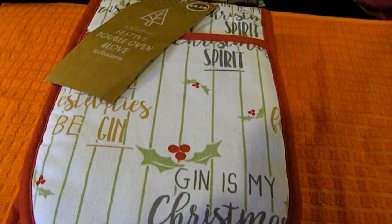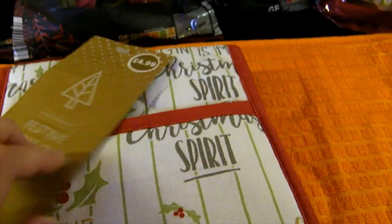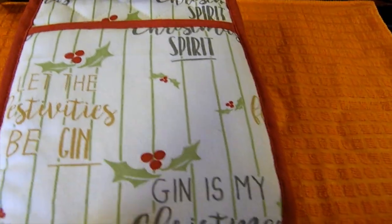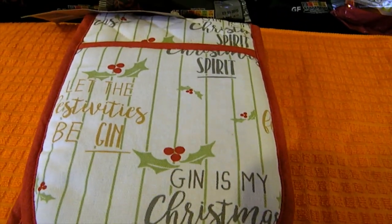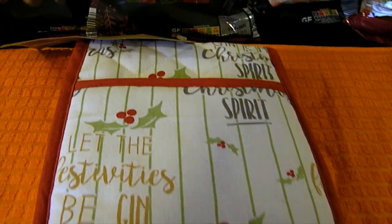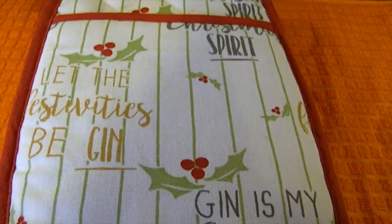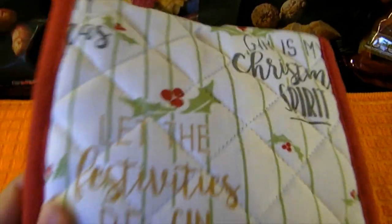I couldn't resist picking up these new oven gloves for £4.99 - they're quite thick which is good, but I was just loving the Christmas vibe pattern on them. They mention gin, which as we all know gin and vodka are my two favourite drinks especially at Christmas. They gave me a giggle so I thought I'd pick them up for some festive oven mitts - I haven't got any so I thought, okay, treat for me!